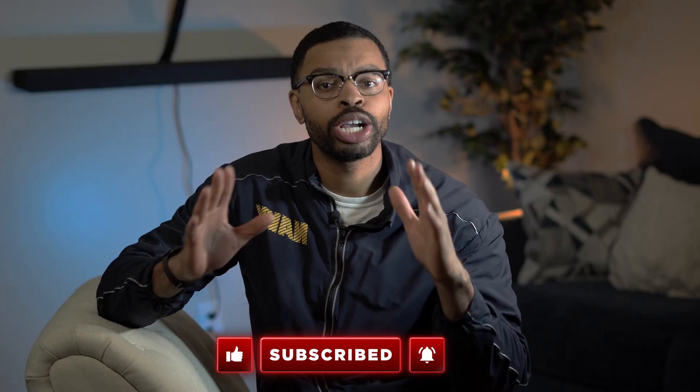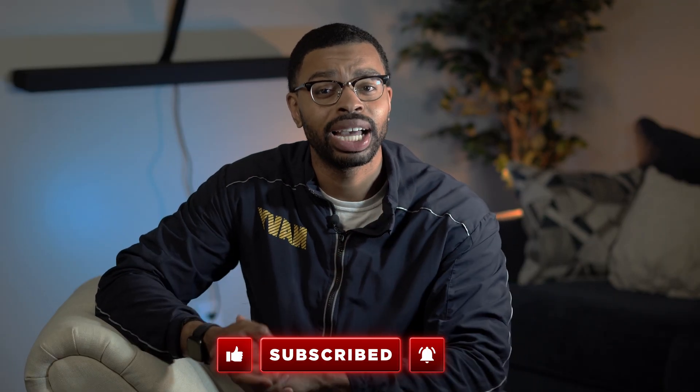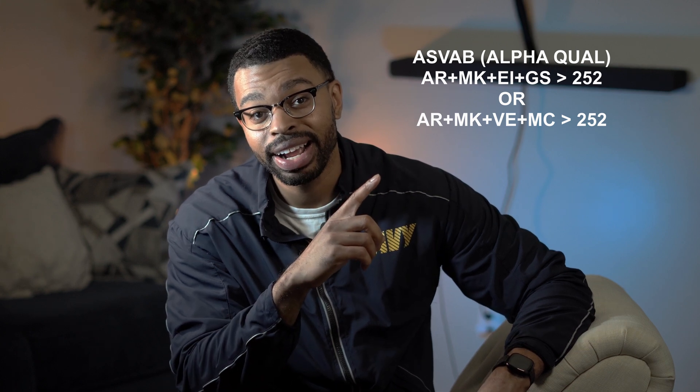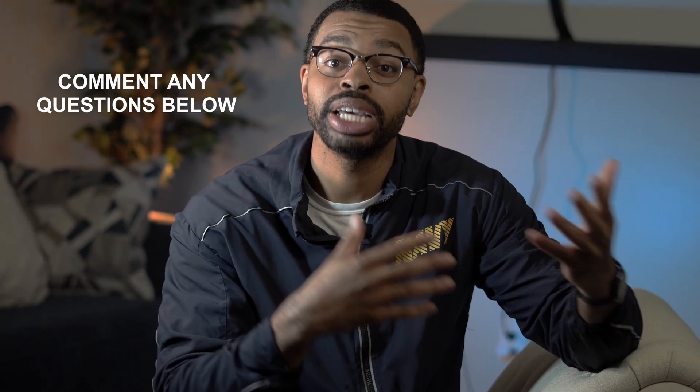For the ASVAB, there are two ways to qualify. An applicant can be Alpha or Bravo qualified, with Bravo requiring a Navy Advancement Placement Test, or NAPT. The scoring metrics for both are displayed on screen — the scoring for Alpha is shown here and the one for Bravo is shown here.